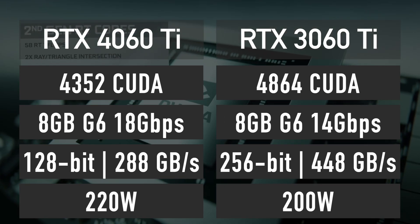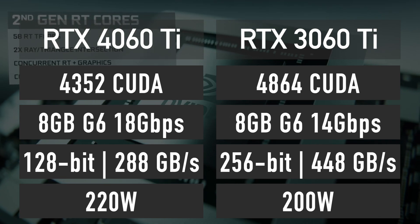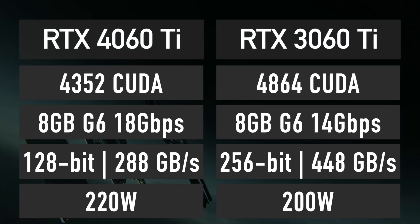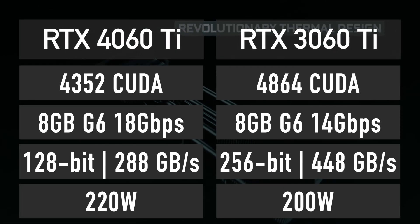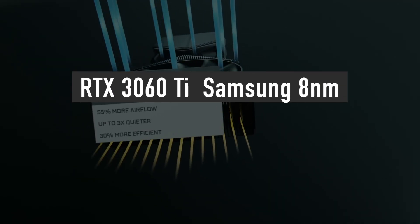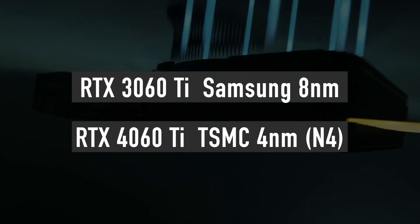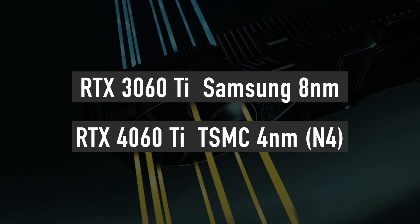As you can see, 4060 Ti is getting quite a downgrade in specs compared to its predecessor RTX 3060 Ti. However, that is not the whole picture when it comes to how the specs will affect the performance. RTX 3060 Ti uses an older Samsung 8nm silicon, while 4060 Ti will use the best the industry can offer right now — 4nm silicon by TSMC.